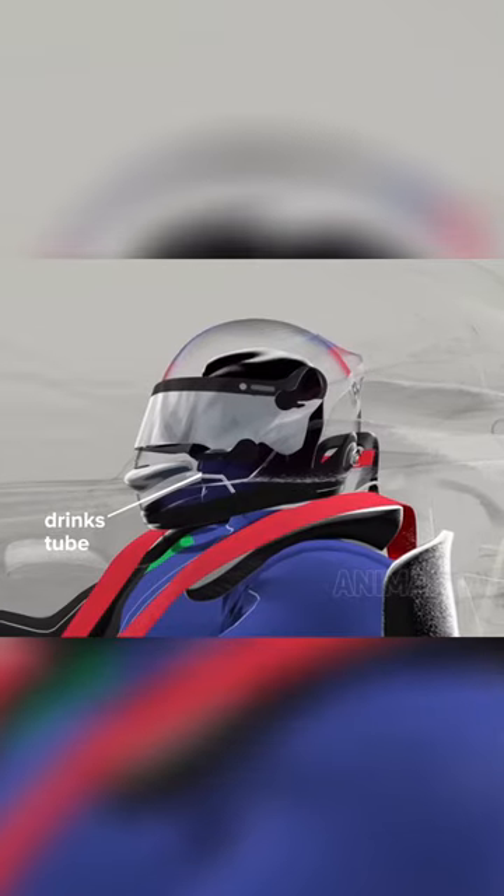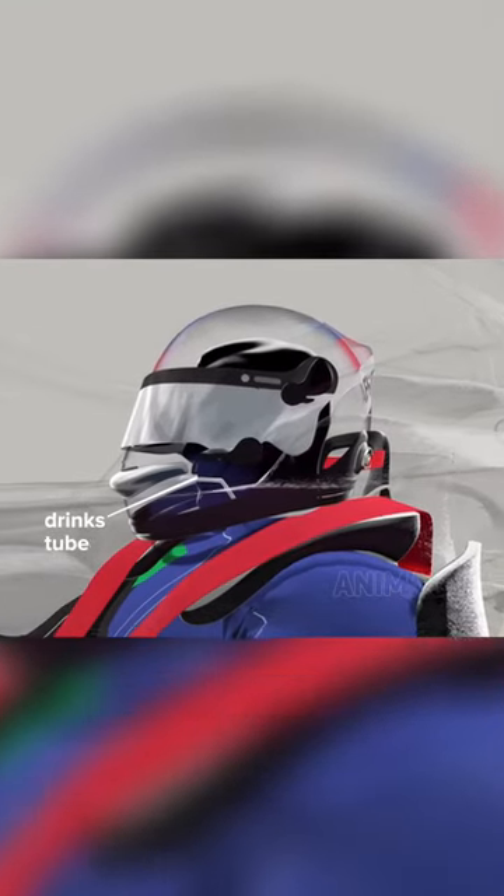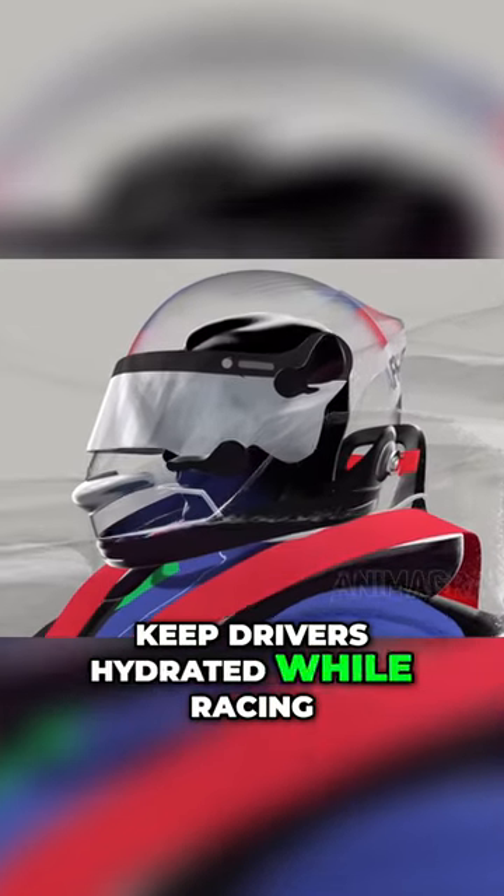A drinks tube extends over the shoulder; it's connected to a small fluid reservoir to keep drivers hydrated while racing.